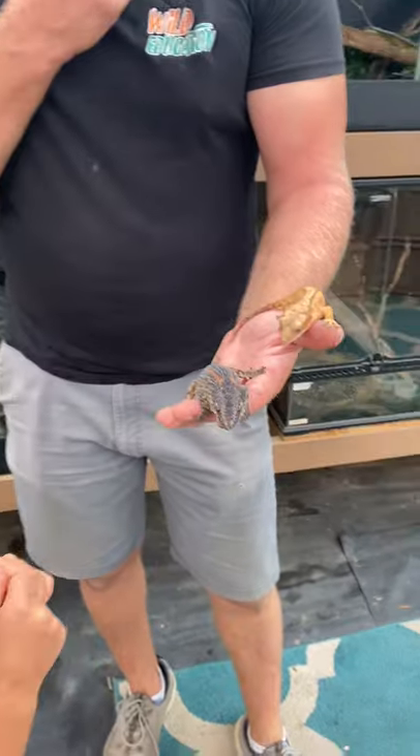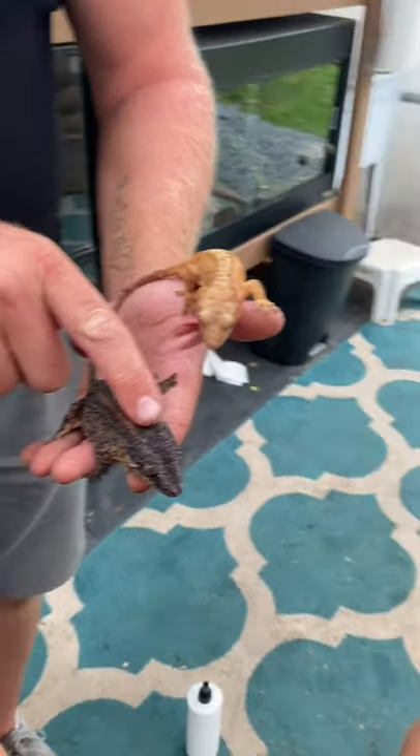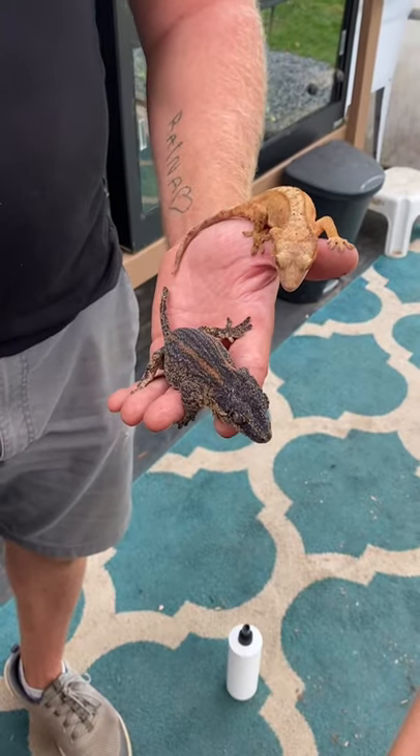It's the same with this one here, they're just a little bit bigger and a little different looking. They're called gargoyle geckos because if you look at the top of their head, they've got those bony ridges — it kind of looks like a gargoyle statue.